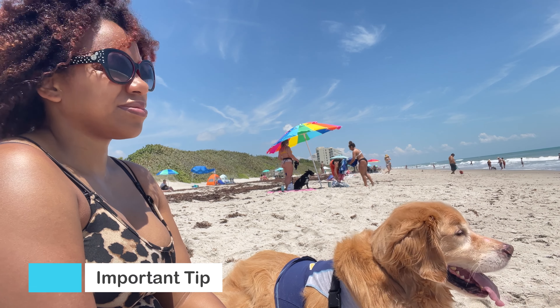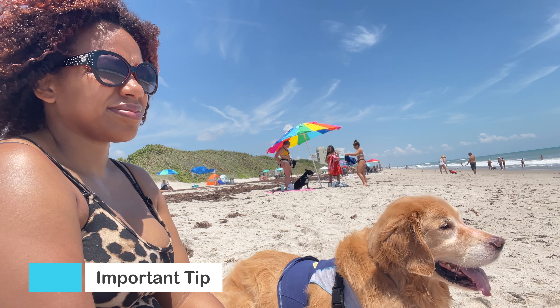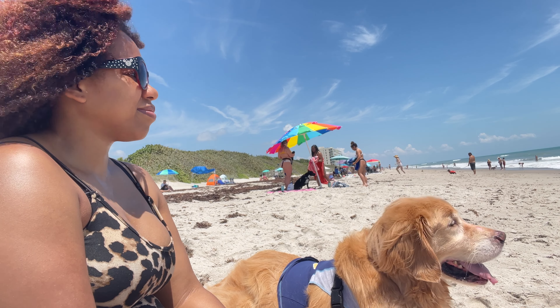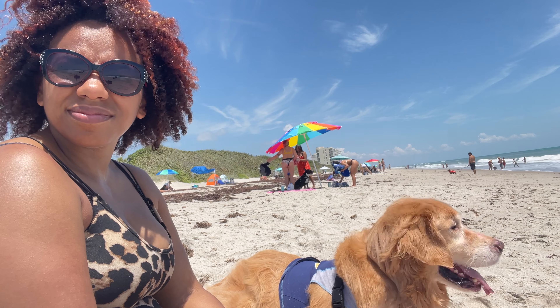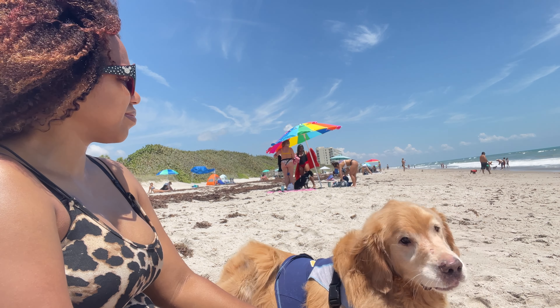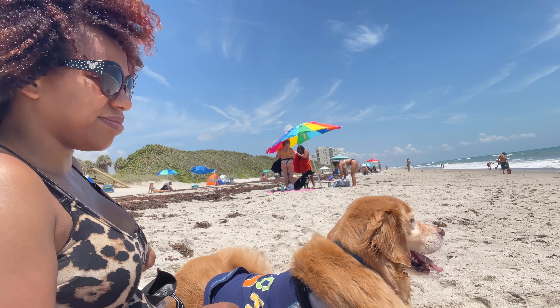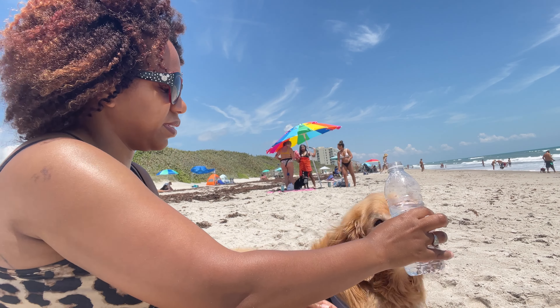Unfortunately, Bailey packs so much stuff that I forgot to get the umbrella for the beach — I left that in my garage in Georgia. But make sure you have water for both of you, because he will need it and so will you. I'm going to pull out a bottle of water and let him get a sip to stay hydrated.